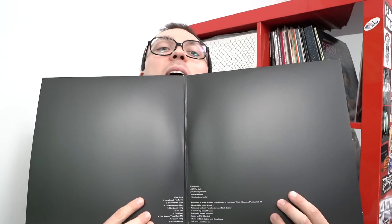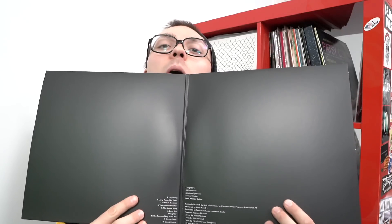All right guys, this time around I got a nice fat bundle over here that we're going to go through. First off, I'm sitting right between two tens over here. Let's go through the first one — the new Daughter's record. It's dark and black like my soul.